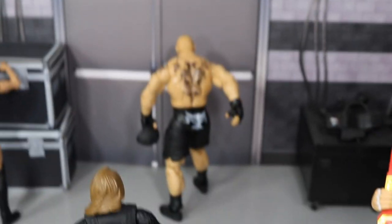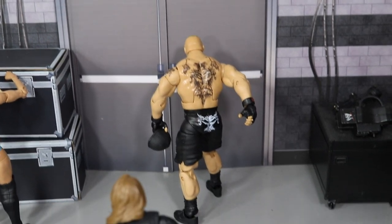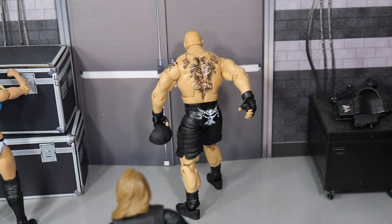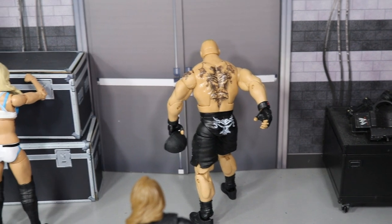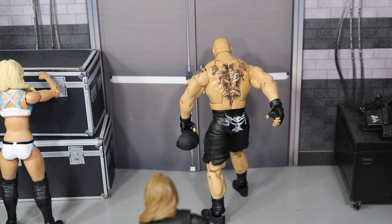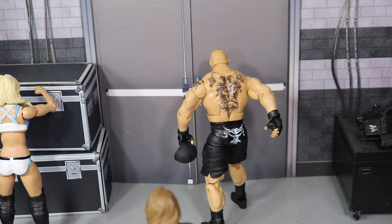On the other side of that coin, we do have Brock Lesnar here, and you guys can see he is carrying his toboggan and going out the exit door. That is a little bit of symbolism — I think he is going to drop the title to Finn Balor on Sunday and then move on to UFC until a Mania match or something like that. He dropped the title, so he is going away.